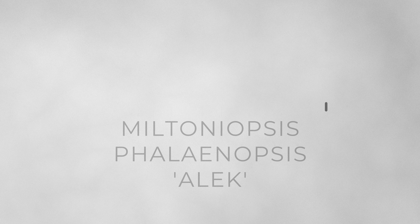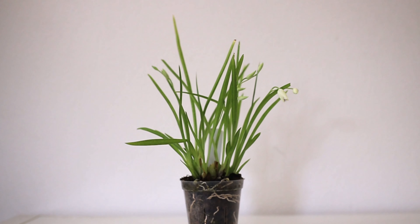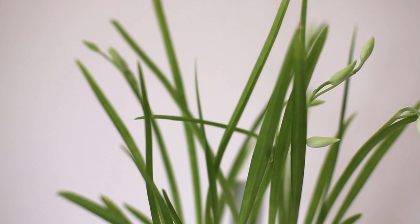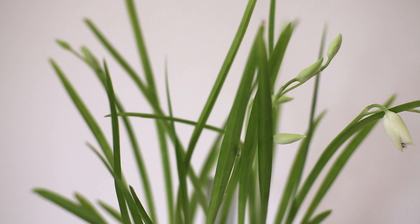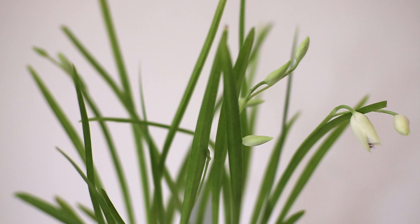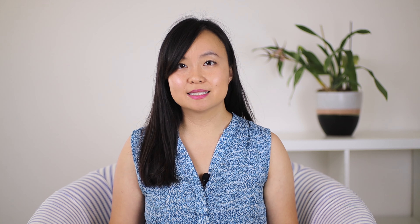I got the Miltoniopsis phalaenopsis 'Alec'. This plant is stunning — it has several new growths and it's currently in bud, so I can't wait to share what the flowers actually look like. I've been on the hunt for this particular species for quite some time. I did get one from Equigenera, but it doesn't look anywhere near as healthy as this particular plant — it's been stressed, suffering, and has had dry tips, with weak new growths.